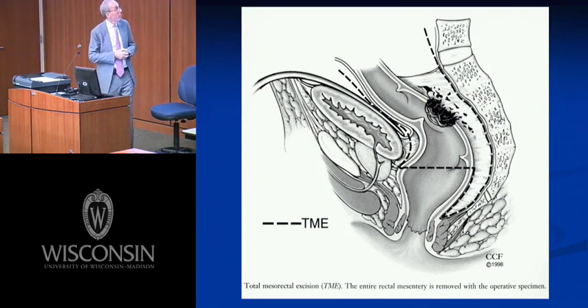This is what TME looks like — a lateral view of a mid-rectal cancer. Posteriorly, you want to get into the plane between the presacral fascia and the endopelvic fascia, making sure you're not digging into the back of the rectum where the mesentery and lymph node-bearing tissue is, and making a full endopelvic resection both laterally and anteriorly to get all the lymph node-bearing tissue.